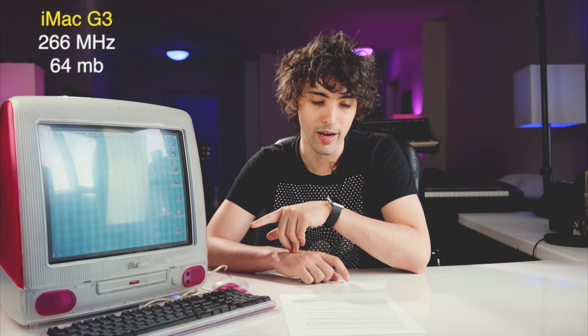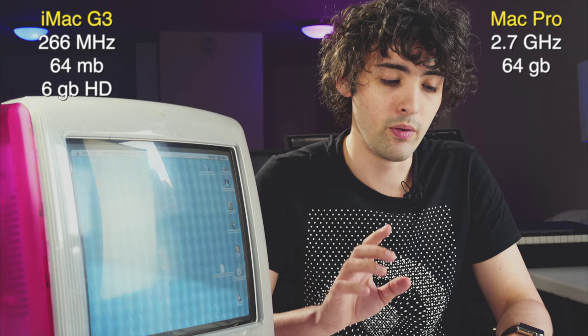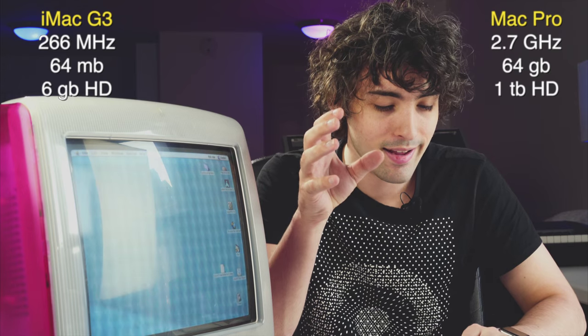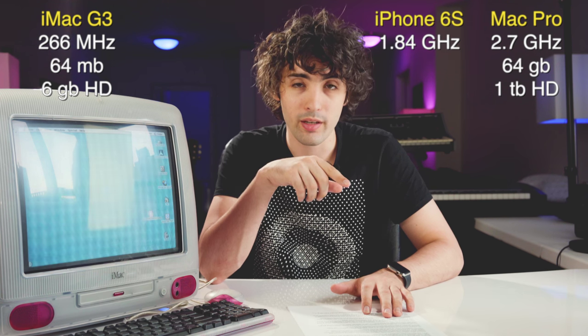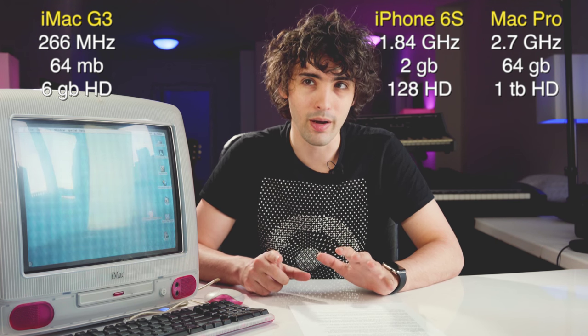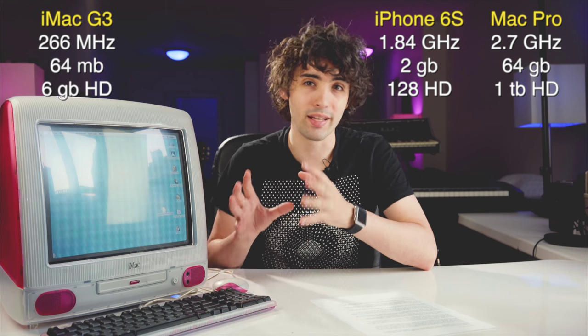Now let's talk specs. This model has a 266 megahertz — that's mega not giga — processor, 64 megabytes of RAM, and a 6 gigabyte hard drive. To put things in perspective, my current Apple desktop has a 2.7 gigahertz processor, 64 gigabytes of RAM, and 1 terabyte of hard disk space. What's even scarier is that my phone has a 1.84 gigahertz processor, 2 gigabytes of RAM, and a 128 gigabyte hard drive.